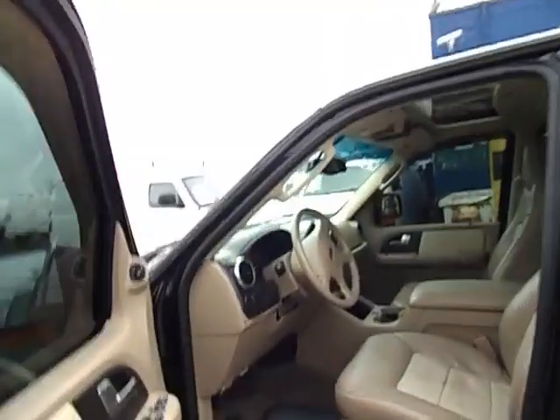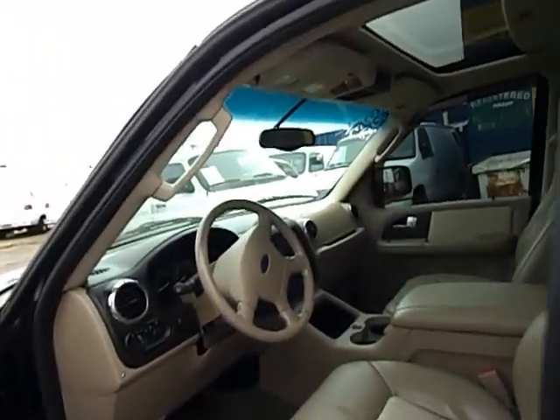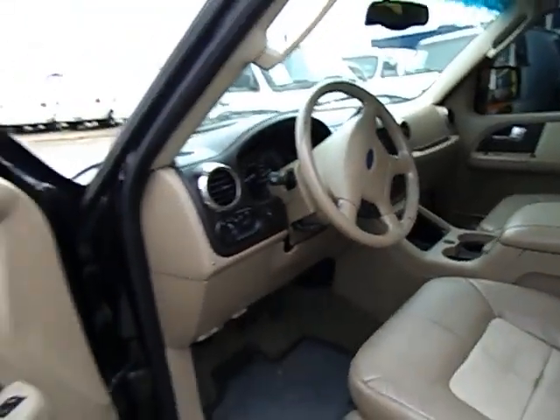Let's take a look at the 2003 Ford Expedition Eddie Bauer. This is 123,000 miles on the clock.